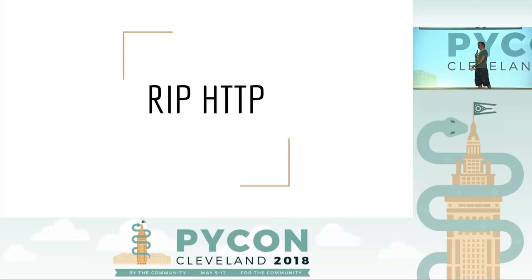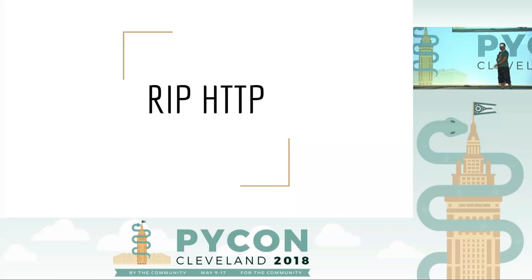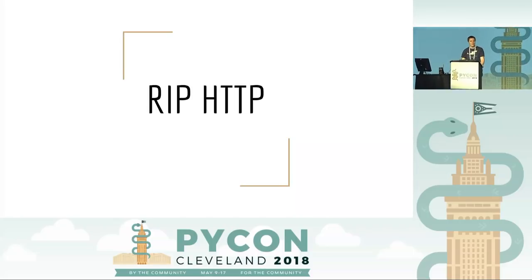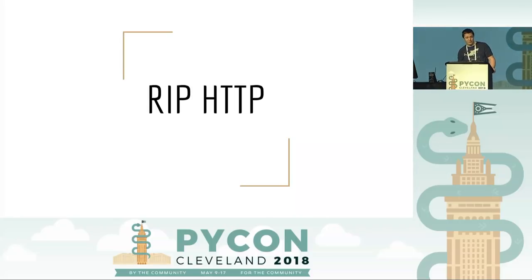I hope Mark Smith is somewhere in the audience watching that. Up next is Nick, who's going to tell us about alternatives to HTTP. Please clap for him.